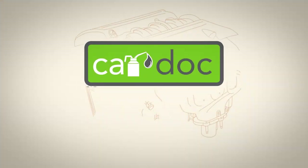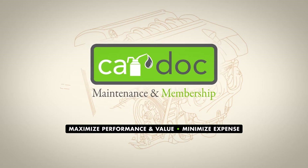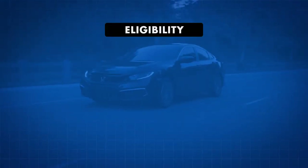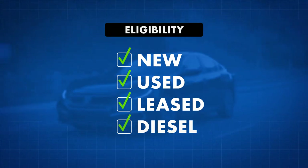Welcome to the CarDoc, the premier membership and maintenance program created to maximize your vehicle's performance and resale value and minimize your out-of-pocket service expenses. The CarDoc program is available with any new, used, leased or diesel vehicle.